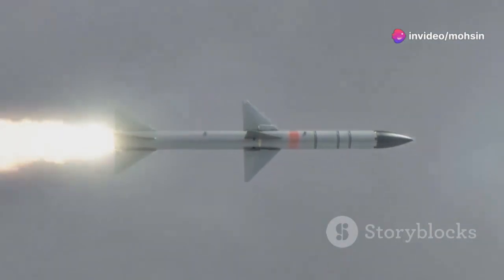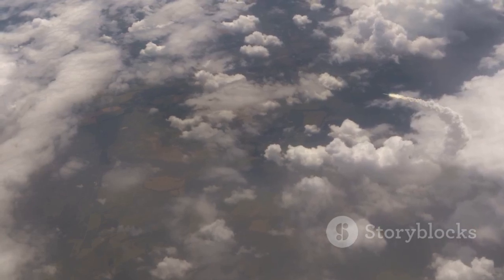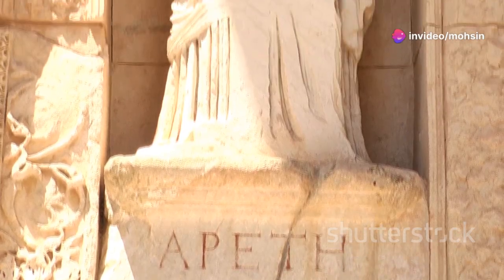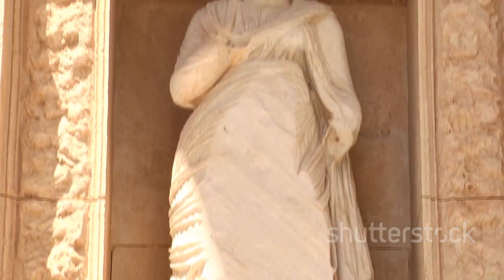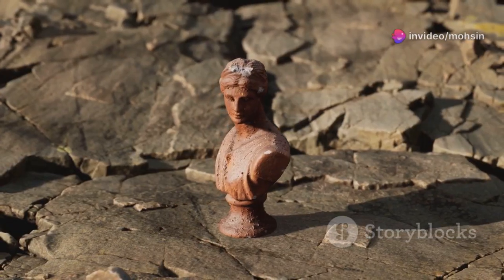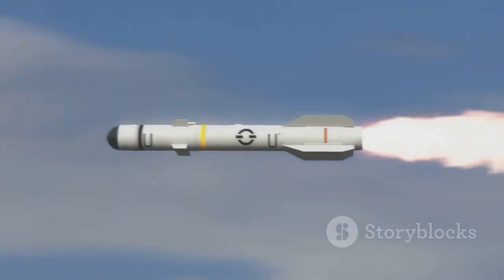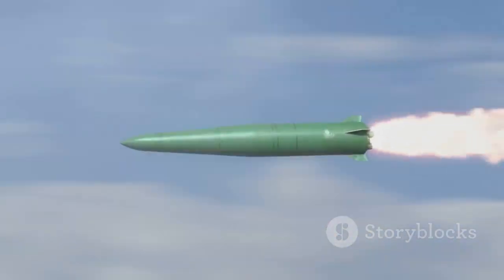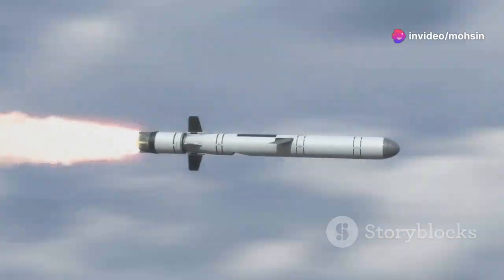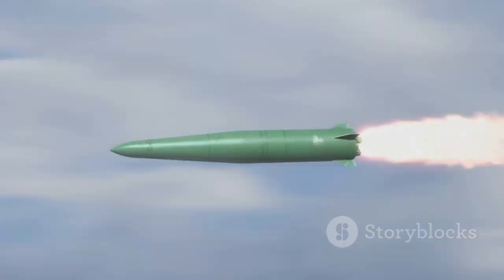When you hear the term ballistic missile, you might picture a dramatic rocket launch — a column of fire and smoke shooting skyward. The word 'ballistic' comes from the ancient Greek word 'balen,' which means to throw. A ballistic missile is a weapon that is only actively guided during its initial powered phase of flight — it gets a powerful push at the start, much like a stone launched from a catapult or a cannonball fired from a cannon, then follows a high, arcing path shaped entirely by gravity and momentum.